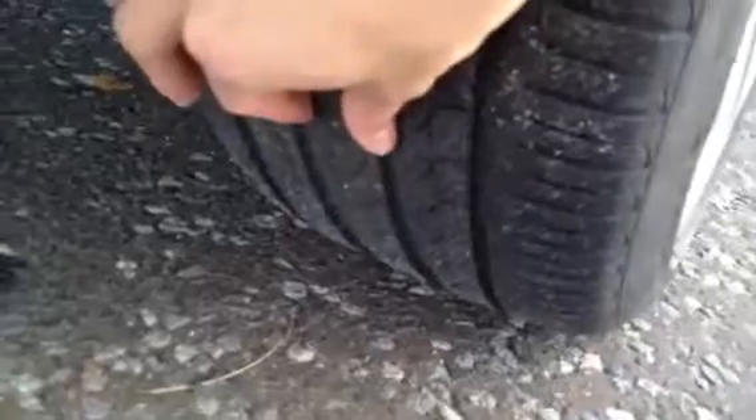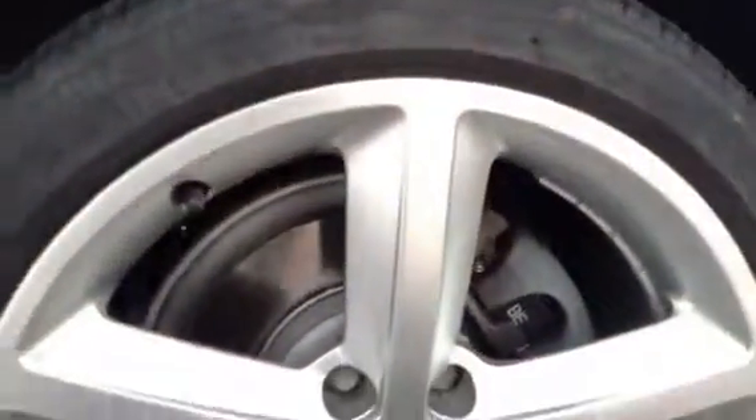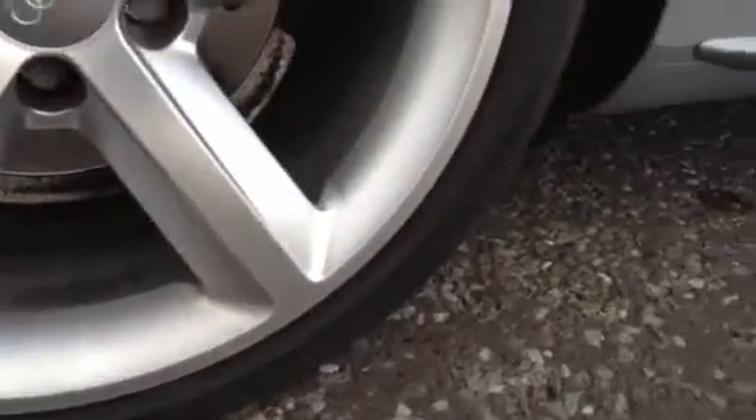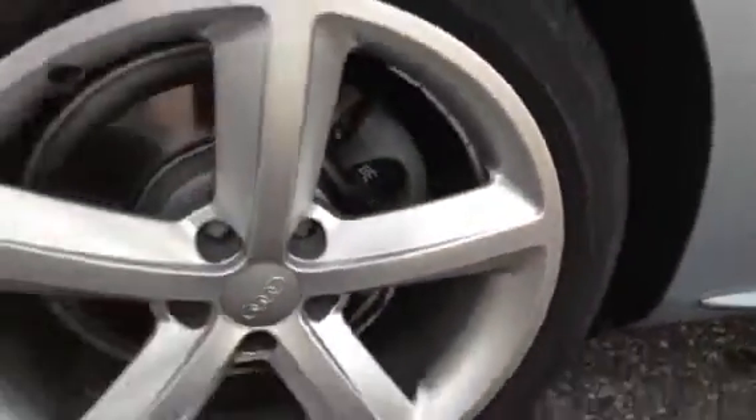Moving towards the offside rear quarter — again, very nice condition with no signs of any marks. The offside rear tyre has around 5mm of tread, so a lot more than the front. Looking at the offside rear alloy, there are a couple of light little scratches but no signs of any kerbing, so great condition there.